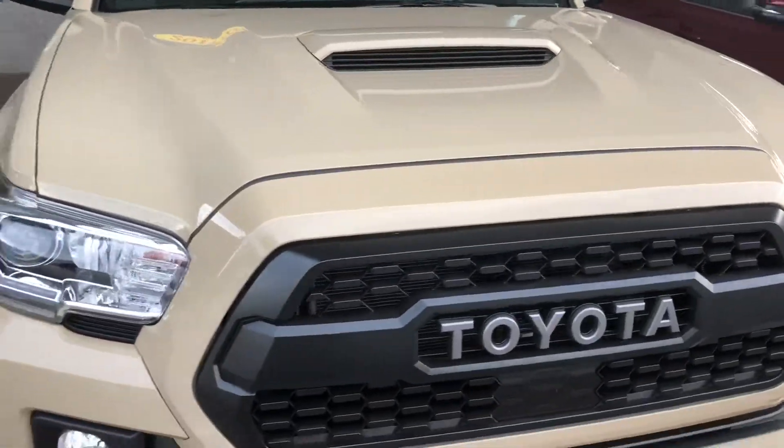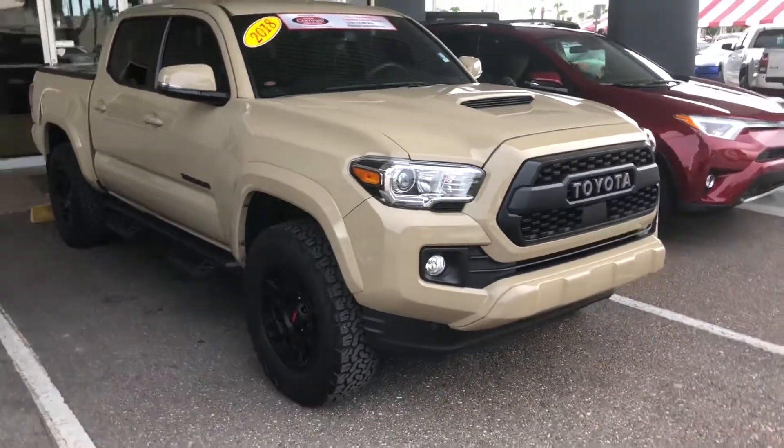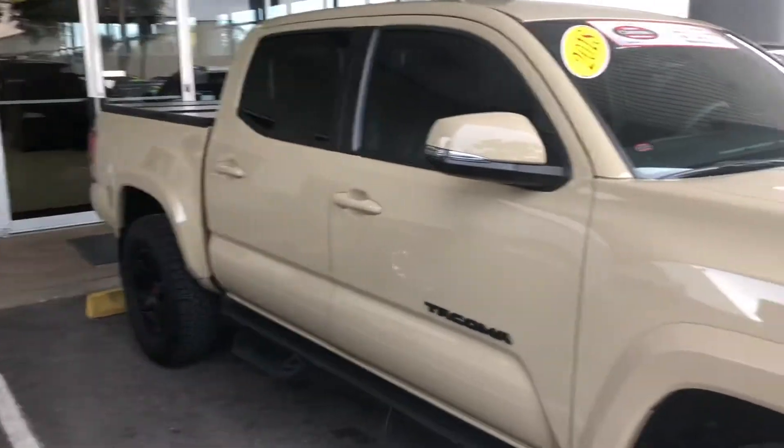Nicole, good afternoon. This is Saif at Arlington Toyota. I just received your inquiry on this 2018 Tacoma. I see that you're asking for some pictures on the truck, so even better — here's a short video for you on this exact truck.